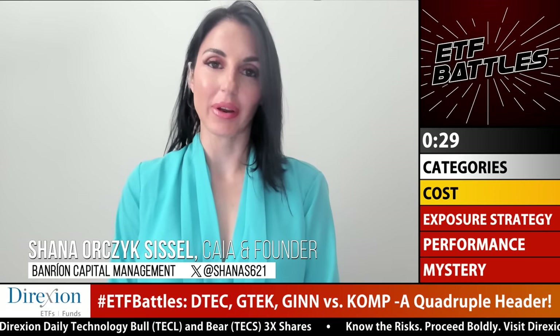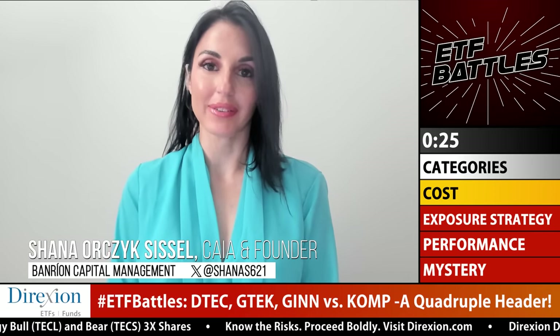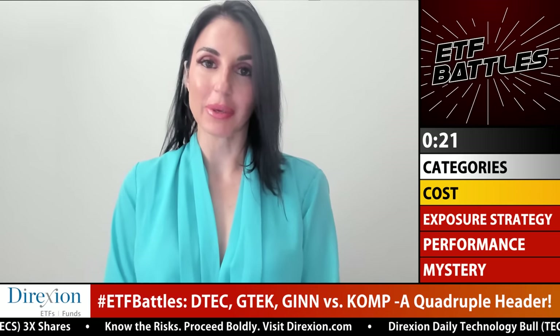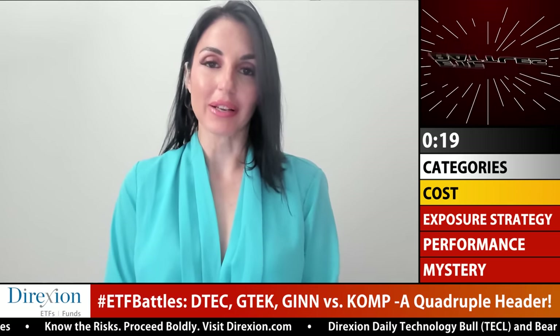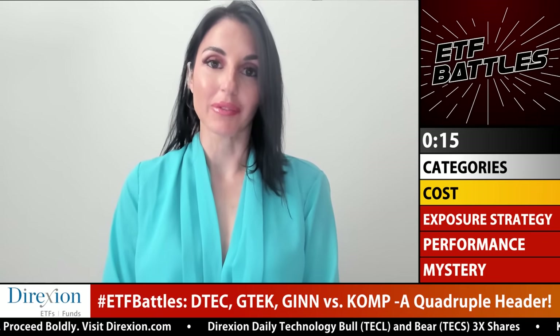Shana: I completely agree — it's not even really a competition. It's absolutely KOMP. It has the lowest expense ratio, the most attractive spread, and it's also the largest fund. All of those things lead to the fact that it is the cheapest.